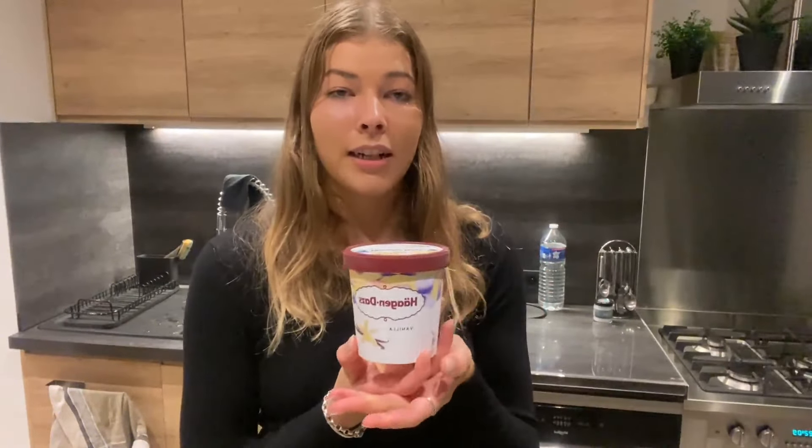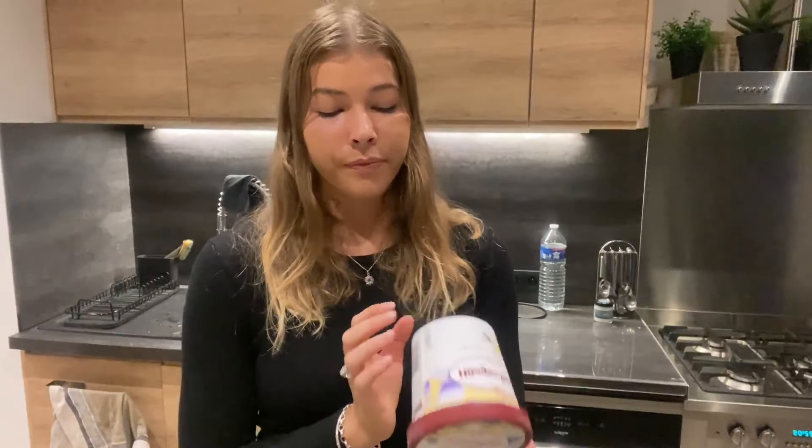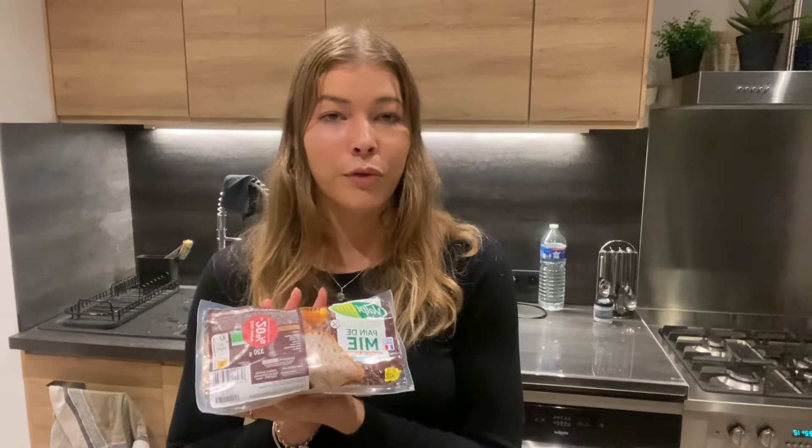As a sweet treat, same as last time, I got some vanilla Häagen-Dazs ice cream. I think it's the best ice cream you can buy at most major supermarkets. There are farms that sell raw cream ice cream made with better ingredients, but I can't find that here, so this is the best option available to me.